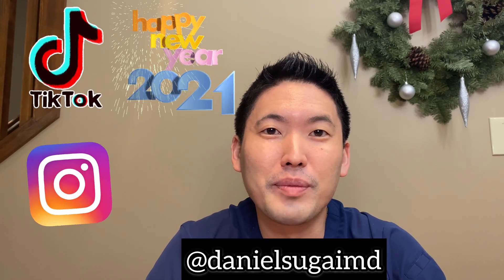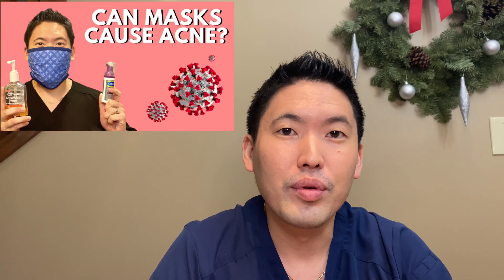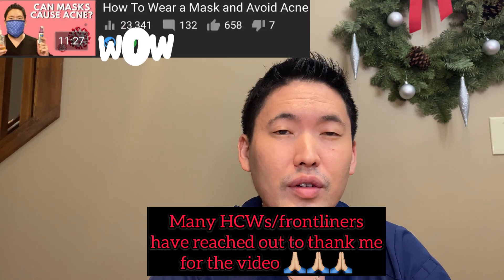Hey guys, it's Dr. Daniel Sugai, board certified dermatologist. I wanted to do a sequel to the mask acne video I released in April, shortly after the mandate of wearing your mask went into effect — that video has done very well, over 20,000 views. I really wanted to reach out to healthcare workers, the frontliners wearing a tight N95 mask all day long, which really puts a toll on your facial skin.